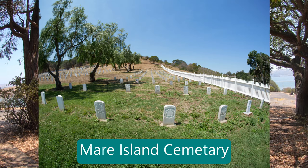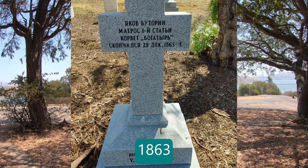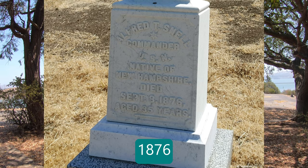As you can see, there is a cemetery on the island, and some of those grave markers date back to the 1800s. There were several that I saw from the 1920s also, so there are some very old ones there.